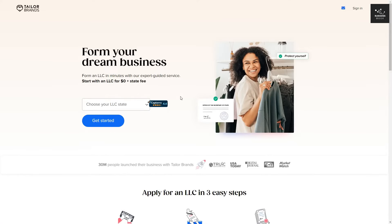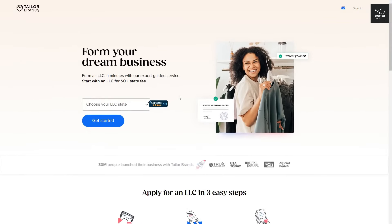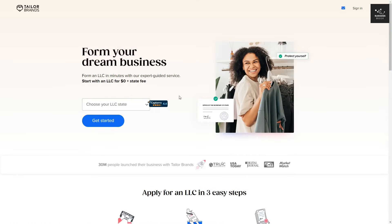Those are the 7 steps you'll need to complete to successfully create an LLC. A lot of it can seem overwhelming, especially when you're just starting out. Thankfully, with the help of Tailor Brands, everything can be done within a couple of minutes with minimal effort. Once you click the first link in the description, you'll be taken to their page. First, you want to choose your state.